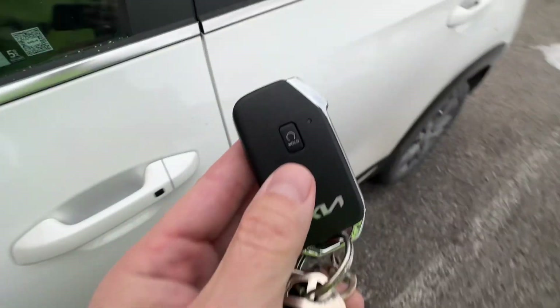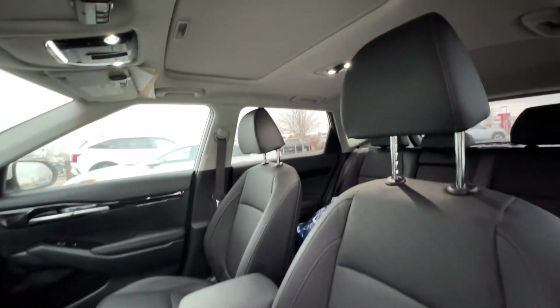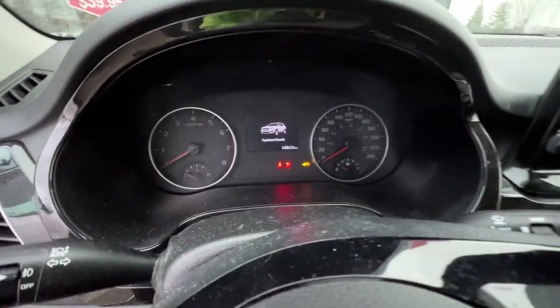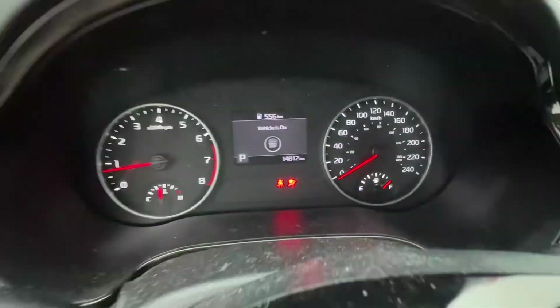Let's go check out the inside. Here's the key — it's got a remote starter. We've got leather interior, we've got a sunroof. 14,812 kilometers on it.